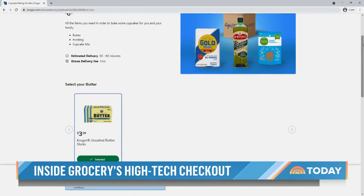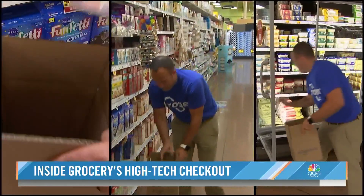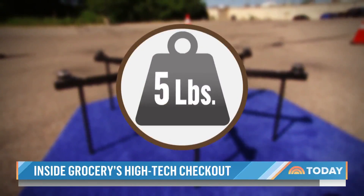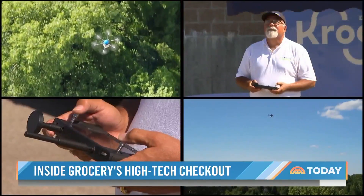I'm going to try it with the cupcake bundle. It comes with unsalted butter, vanilla frosting, and some funfetti cupcake mix. At the store, an employee gathers my items and packages them in a box specially designed for the drone. The weight limit is five pounds. Then it's off to the skies, navigated by a pilot.